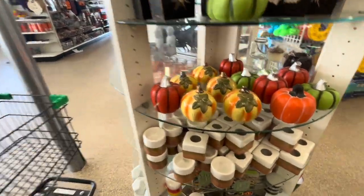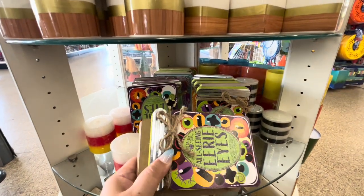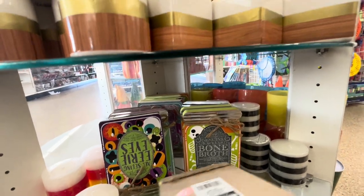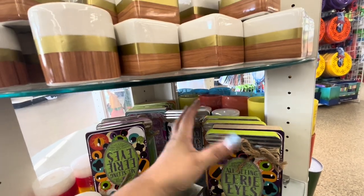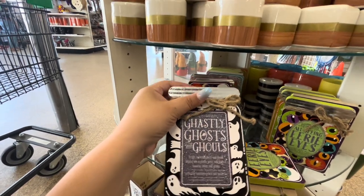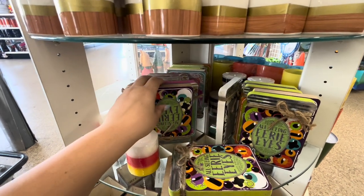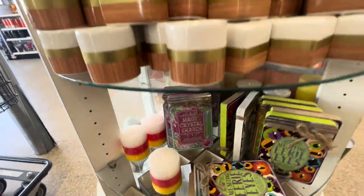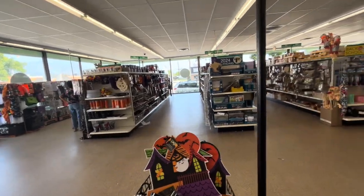These right here say 'All Seeing Eerie Eyes.' They have 'Bone Broth' and a ghost one — 'Ghastly Ghost and Goals.' Cute! Then they have 'Magic Crystal.' I'm glad I saw some new stuff. I'm not sure if they're gonna bring more, but hopefully they do. I found some good things!